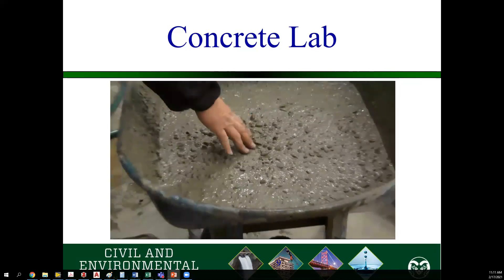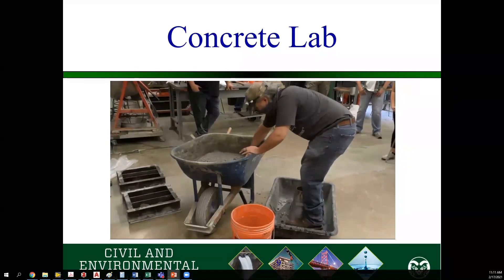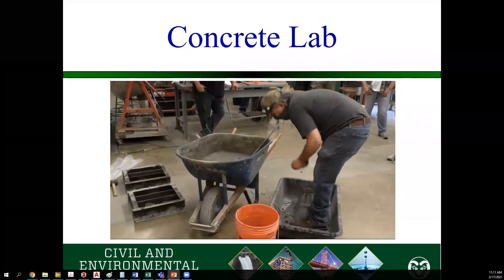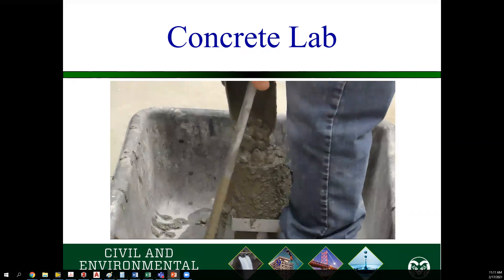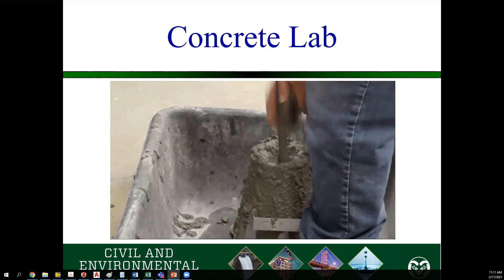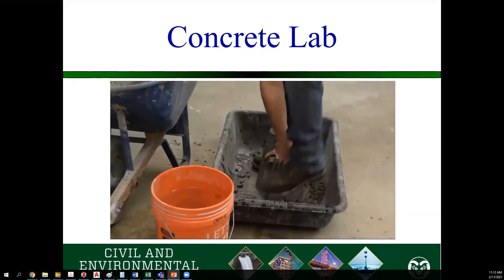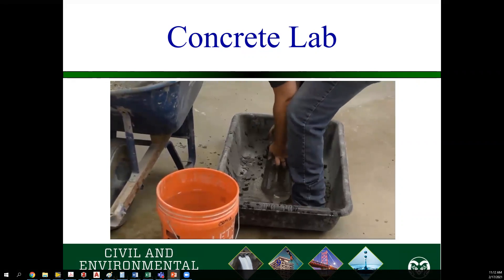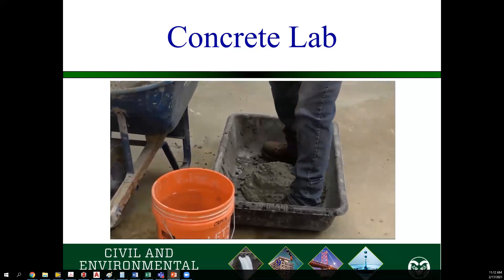The first test you will see is a slump test. You fill up a cone with your concrete and pack it down correctly — there are rules and regulations on how you do this. The goal is to see if the concrete is still workable once it's come from the plant. Once they fill it up, they pull the cone up and see how far down the concrete slumps. You measure that height change, and that gives an idea of how workable it is.